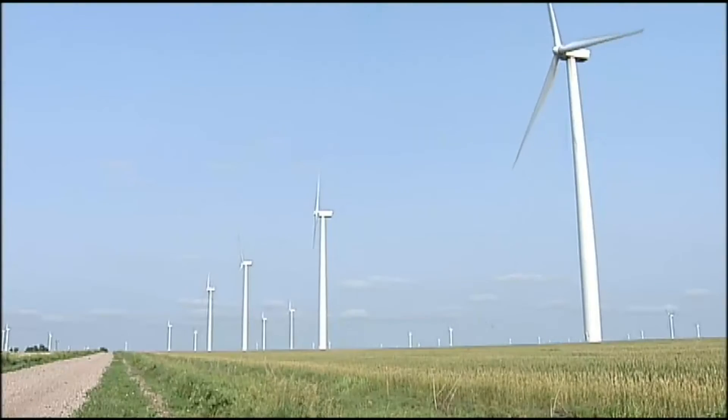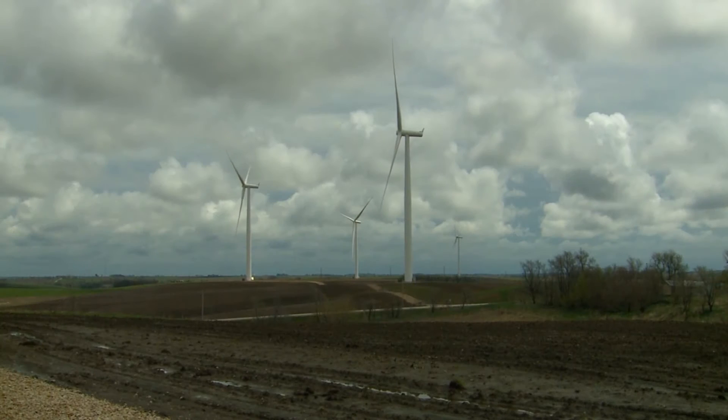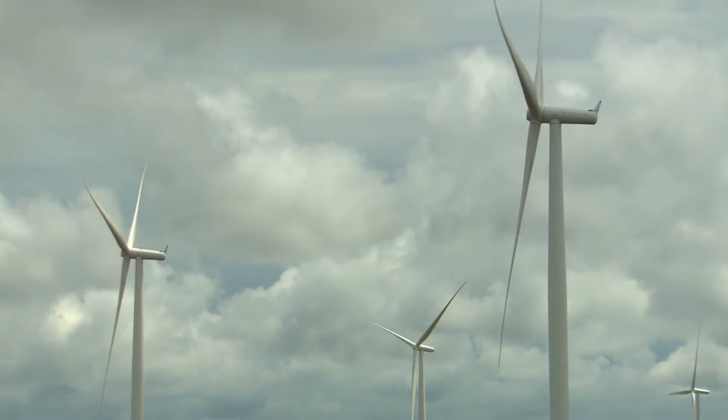There are certain wind speed thresholds in which wind turbines can operate. You probably need something on the order of 15 miles per hour average for the year to make it profitable.